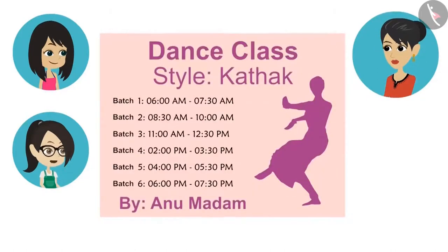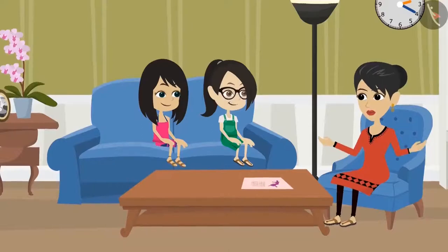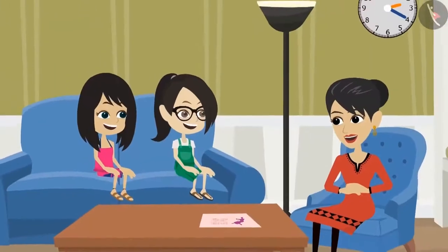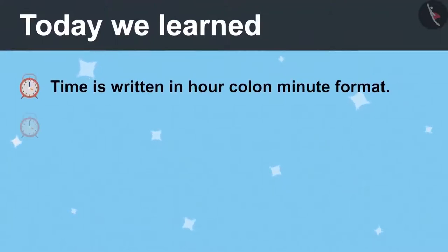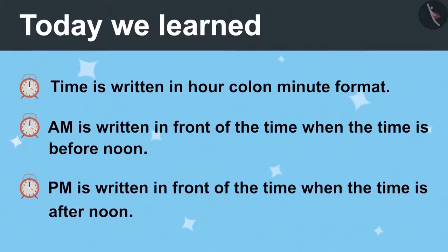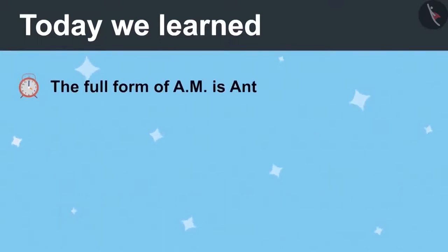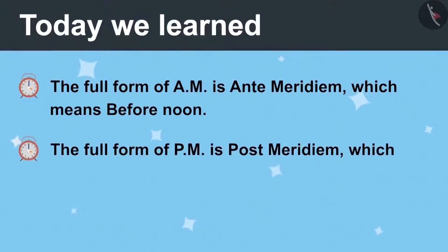That means the full form of PM would mean afternoon. Yes, full form of PM is post meridiem. Post means after, and meridiem means noon. Hence PM means afternoon. This means their batch 3 starts before noon at 11 o'clock and ends at 30 minutes past 12 in the afternoon. Absolutely right. Now you have learned to read and write time. Today we learned that time is written as hour colon minute. AM is written in front of the time when it is before noon. PM is written when the time is afternoon. Full form of AM is ante meridiem, which means before noon, and the full form of PM is post meridiem, which means afternoon.